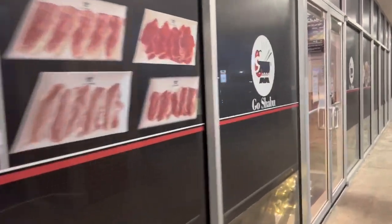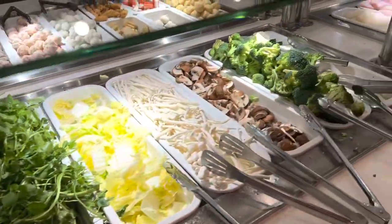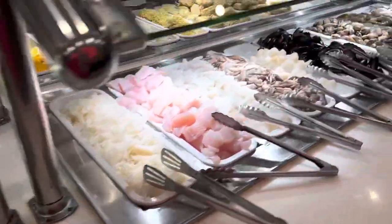I wanted to show you guys what it looked like — 10 out of 10 recommend this place, it is so stinking good. They have a lot of different branches of it all over the place in Houston. Here we are, I'm just going to show you guys the buffet.